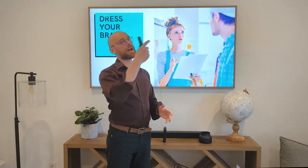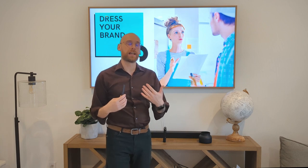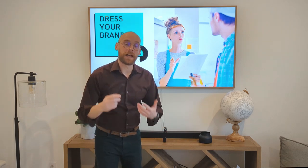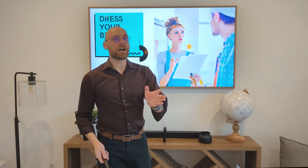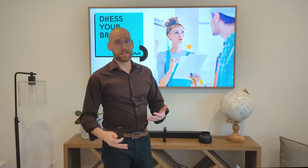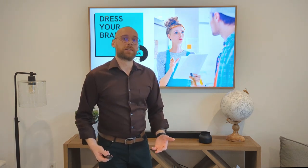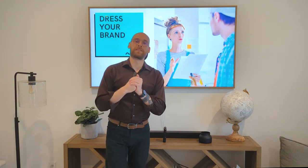It's so much more about dressing your brand — what is authentic to you — and conveying that in alignment with that company's brand, team, culture, and values. Going back to week one when we discussed purpose, mission, value, and money — ideally you're going to be working at a company that fits your values. That's why you can dress your brand when going to those companies.